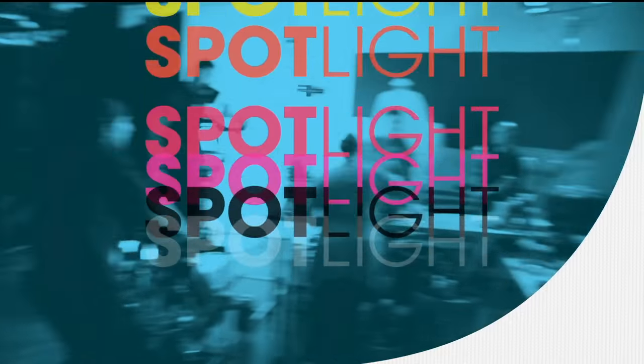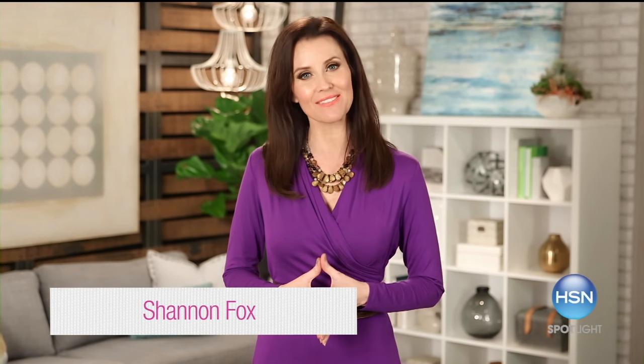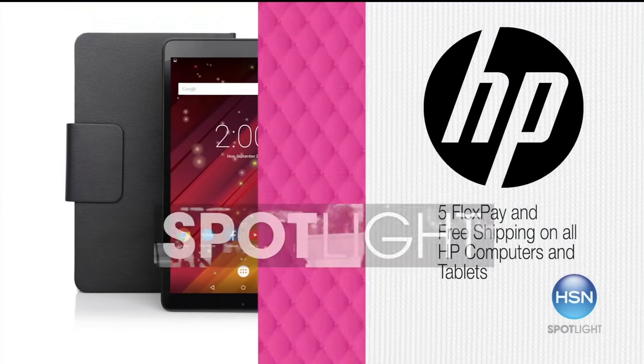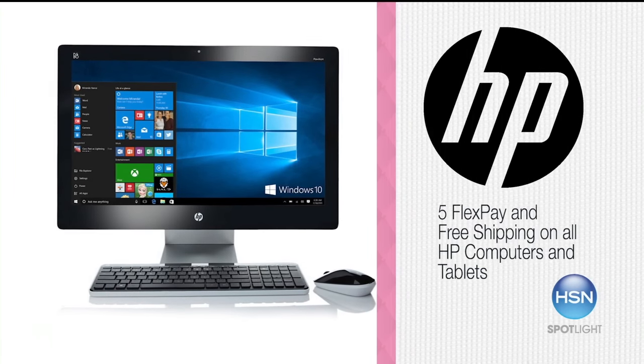Right now we have a spotlight here at HSN. HSN is celebrating HP Month all month long. HP is an industry leader and brings an innovative assortment of technology solutions to you, perfect for work or play. The HP quad-core tablet is a customer favorite — you can stream movies and even video chat. Now is the perfect time to upgrade to a new laptop with a touchscreen display. Don't miss five flex pay on all HP computers. HSN has all the HP products you need to help you prep for tax season and get your home office organized.